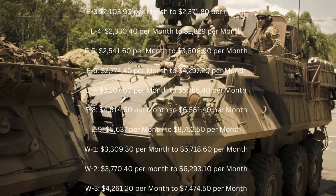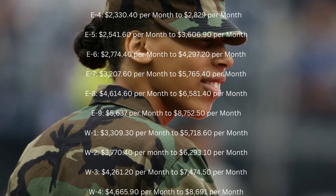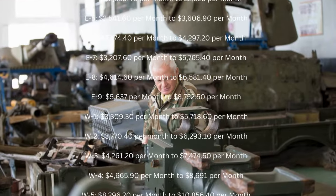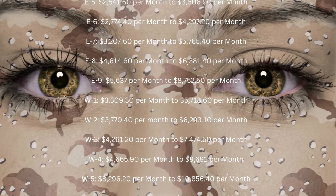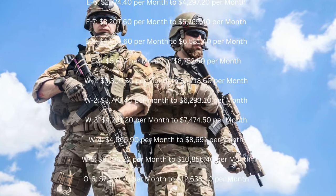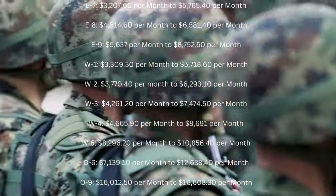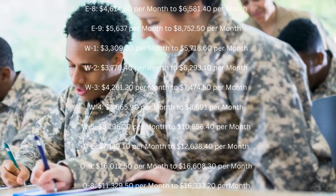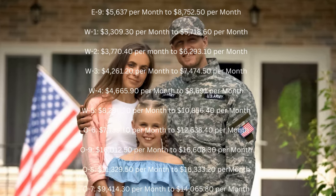W1: $3,309.30 per month to $5,718.60 per month. W2: $3,770.40 per month to $6,293.10 per month. W3: $4,261.20 per month to $7,474.50 per month. W4: $4,665.90 per month to $8,691 per month. W5: $8,296.20 per month to $10,856.40 per month.